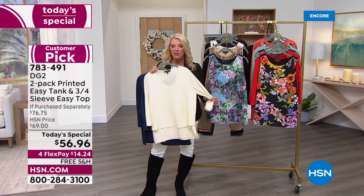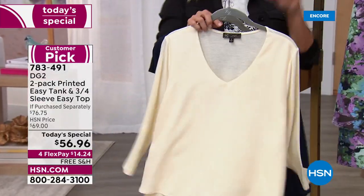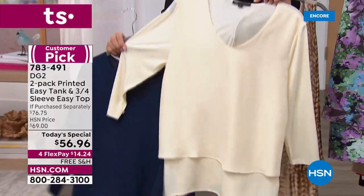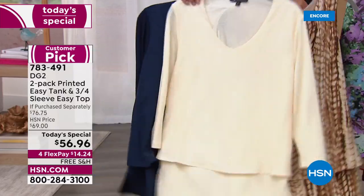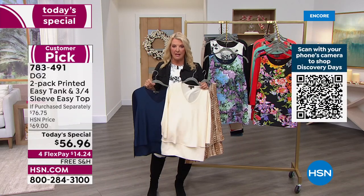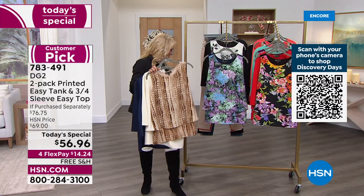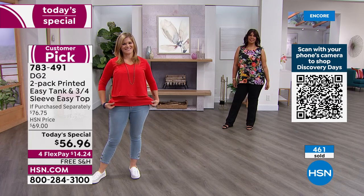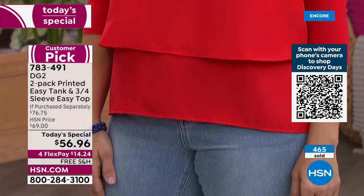You guys wanted the three-quarter sleeve — it was the most requested upgrade to the Easy Tank. Here's the original tank everybody loves; the biggest request was 'please put some sleeves on it.' That same knit from the back of the Easy Top is used in the sleeve. So you are now getting two all-time favorites. And please remember it's like $28 a piece. The tank normally retails for $37.75; the three-quarter sleeve normally is $42. Tonight you're getting both for basically $28 a piece.